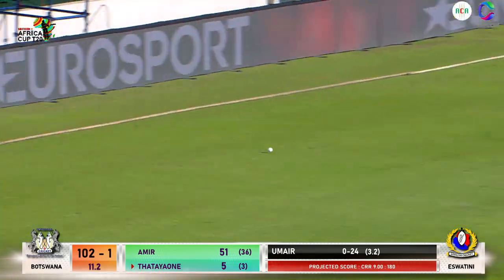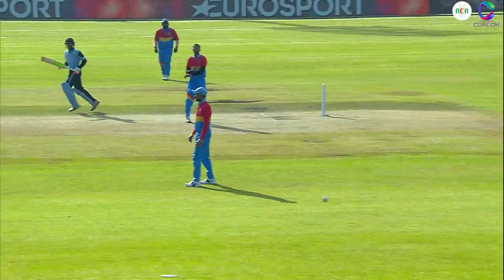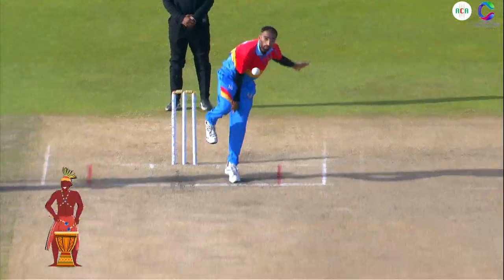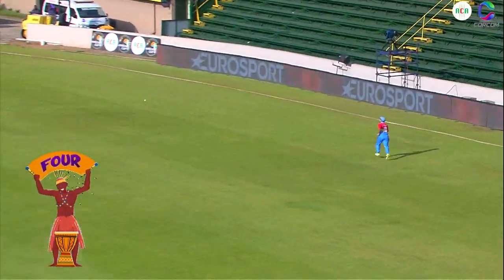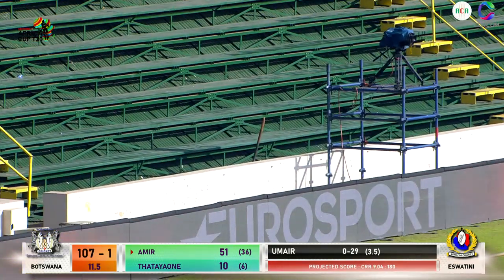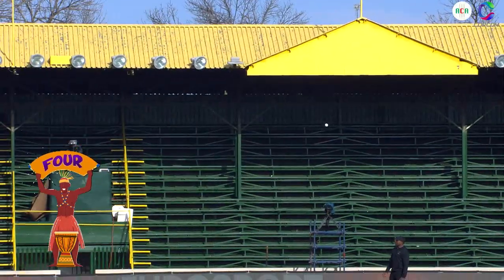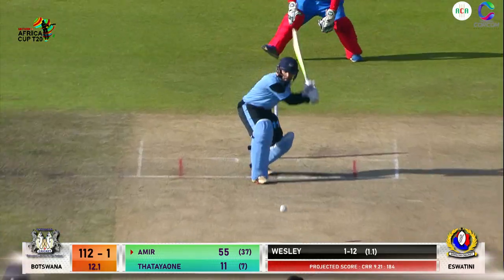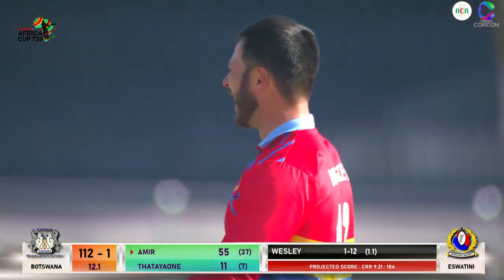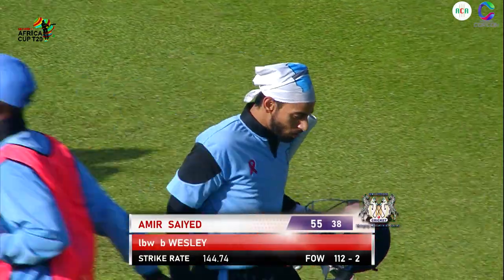He goes wide outside the off stump and just drills it through extra cover — beautiful shot. Getting through the line of this ball — beautiful shot. He's really thrown everything at it, lovely extension of the arms. The man on the deep extra cover boundary is quite square so this has been hit firmly. Down on one knee — that will always be a beautifully played cricket shot, exquisitely timed. He's extended his arms — lovely technique shown here, he's so strong in that area. Yeah, that's very well played — he's a natural hitter of the ball, Amir Said.